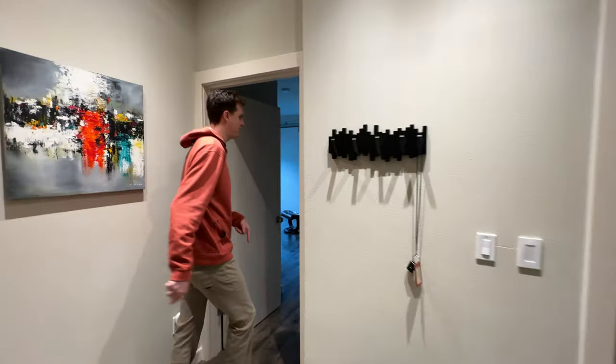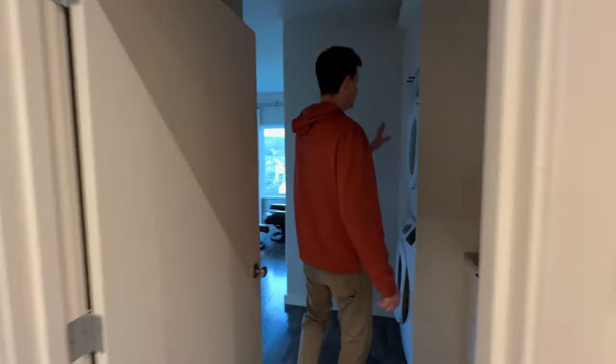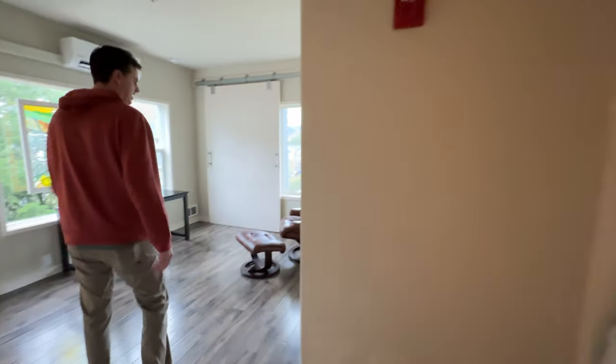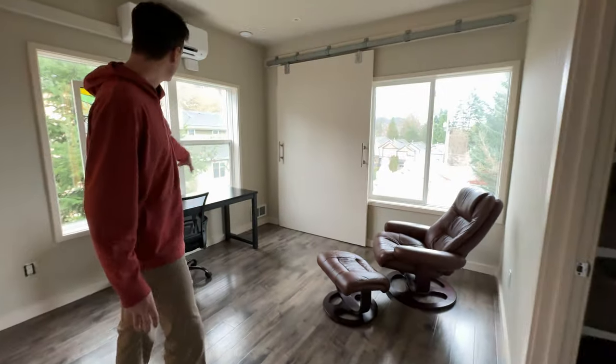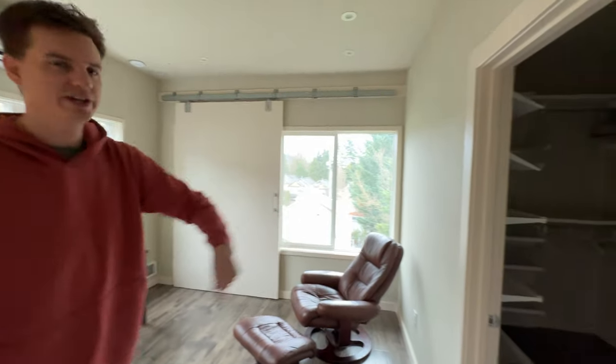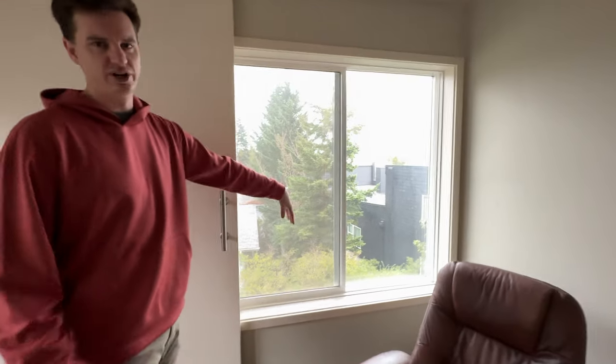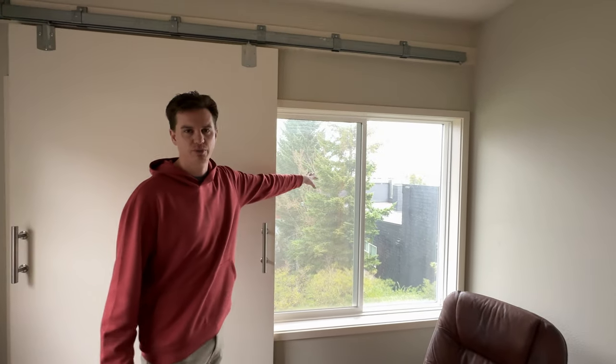In here we have the office slash laundry room with a stacking washer and dryer and a little sink. And then in here we have this cool recliner, lots of windows, a really nice closet for lots of storage, and this awesome bottom door that covers the window if you want to block off light. Views of Portland.